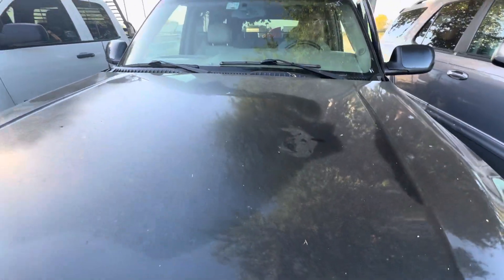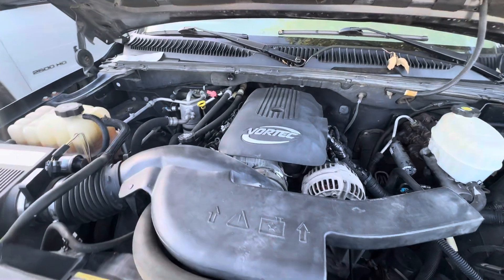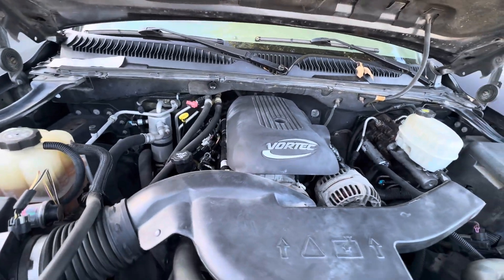Pop up under the hood real quick. This has your 5.3 liter V8.